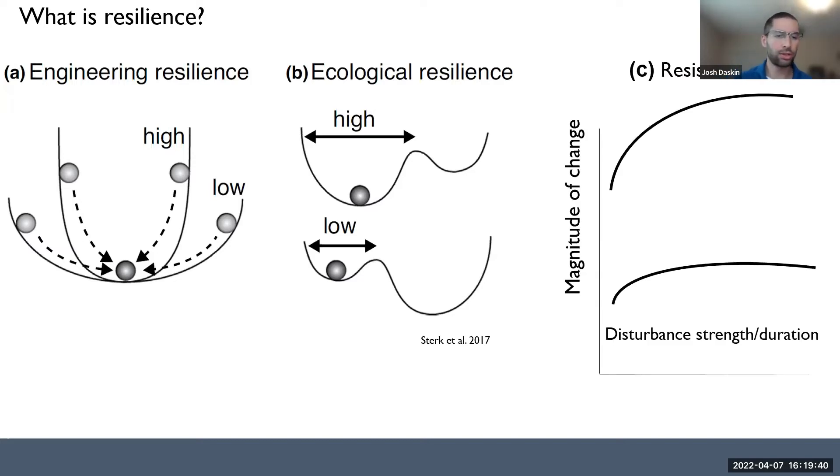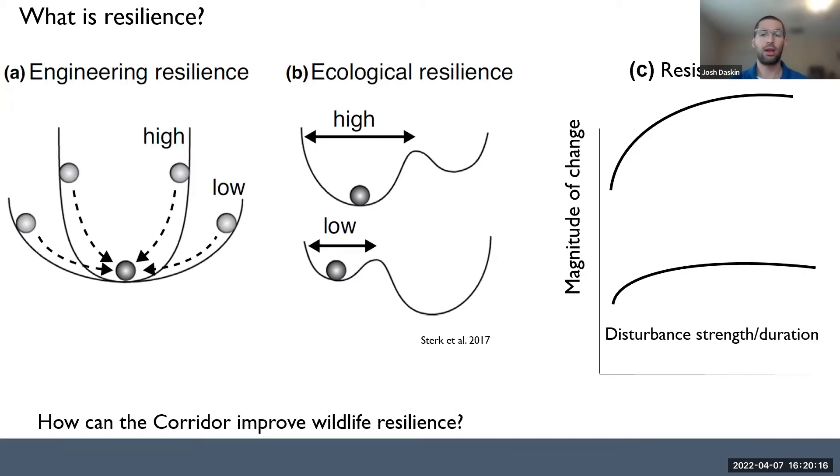It's also important to think about not just resilience but resistance — how resistant a species or other system is to change in the face of disturbance. In Florida, the disturbances we're thinking about in addition to climate change are fire, storms, flooding, drought, development, disease, rising temperatures, and invasive species. All of these are potentially exacerbated by climate change.